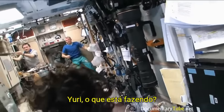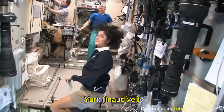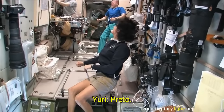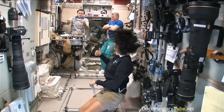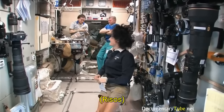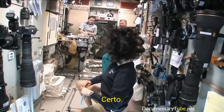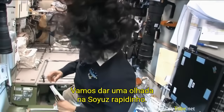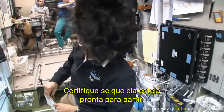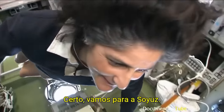Yuri, what are you doing? Making coffee? Oh — black coffee. Looks good. We're going to check out our Soyuz real quick and make sure it's ready to go. All right, back to the Soyuz.